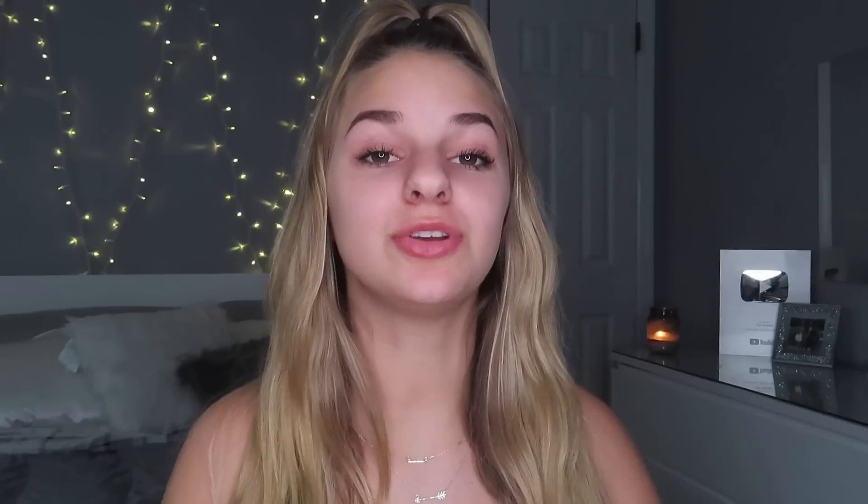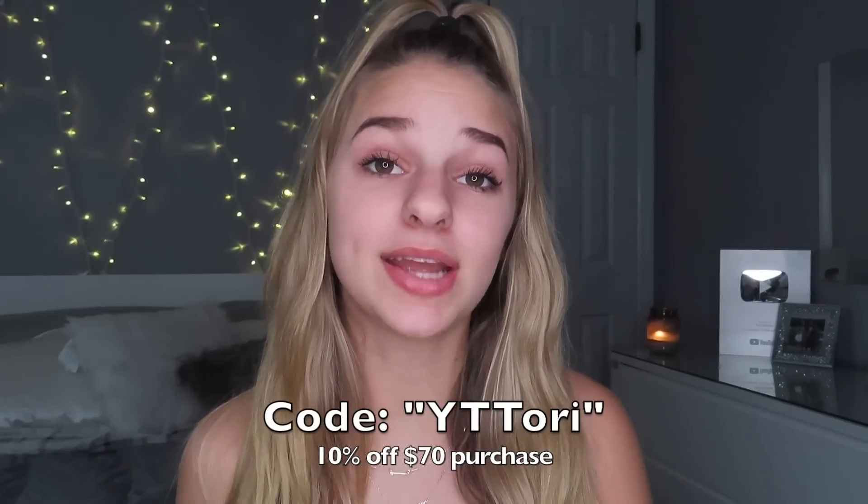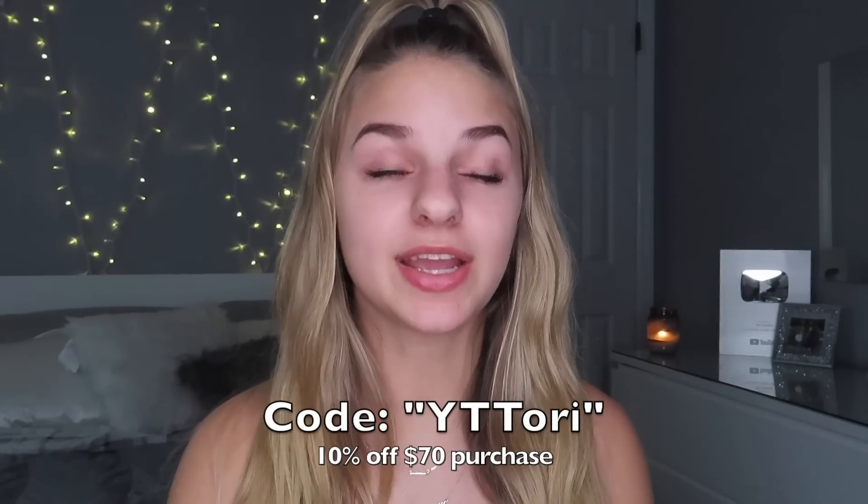Turn on all my post notifications so you get a notification every time I upload a video. Also don't forget to check out Cupshe's website linked down below, and use my code YTTori for 10% off a $70 purchase. Thank you guys so much for watching — I love you all so much. Bye guys!